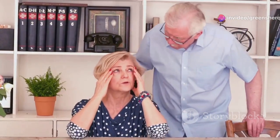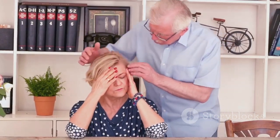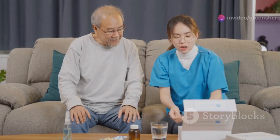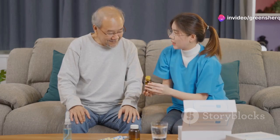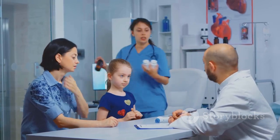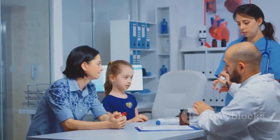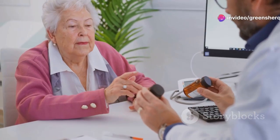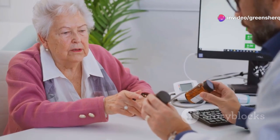Urinary incontinence is a common problem, especially as we age, but it can be embarrassing and affect quality of life. While medications can help manage the symptoms, it's essential to be aware of the potential cognitive risks. Certain medications used to treat urinary incontinence, such as oxybutynin and tolterodine, have anticholinergic properties that can interfere with memory and thinking. If you're concerned about the cognitive side effects of your urinary incontinence medication, don't hesitate to talk to your doctor.